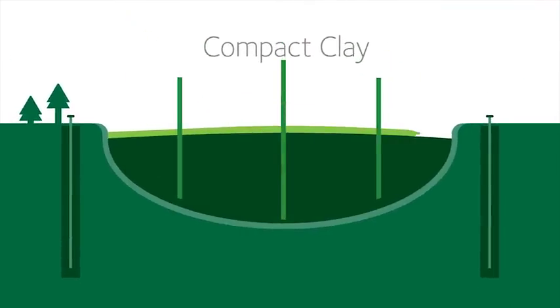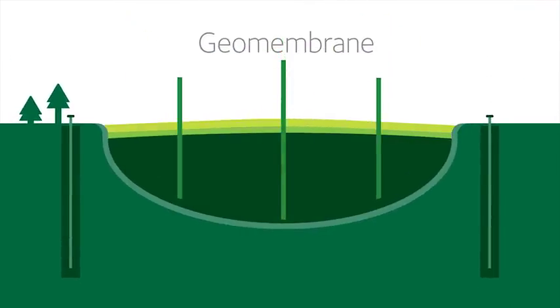Gas wells are installed to capture methane generated by the waste. Once full, the landfill is covered with a cover system approved by the regulator.